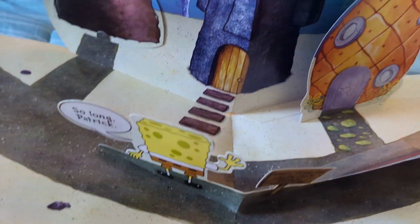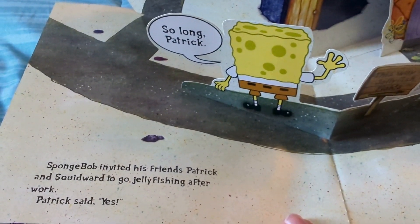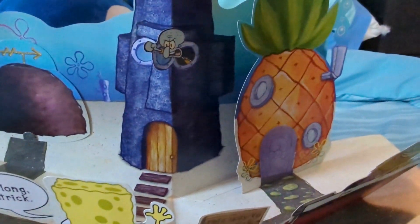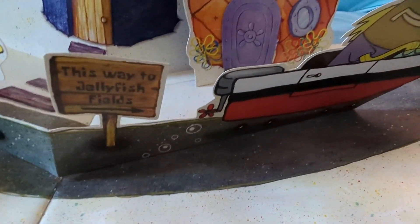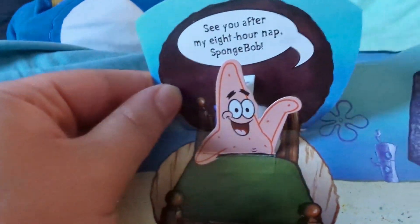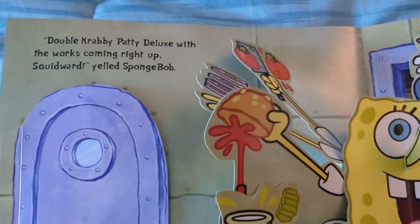SpongeBob invited his friends Patrick and Squidward to go jellyfishing after work. Patrick said yes, and Squidward said no. There's Squidward yelling from the house, and I think that guy's name is Tom. "This way to Jellyfish Fields." Over at Patrick's house, you can pull up this little tab and see that Patrick's in there. "See you after the eight-hour nap, SpongeBob!" "Double Krabby Patty Deluxe with the works coming right up, Squidward!" yelled SpongeBob.